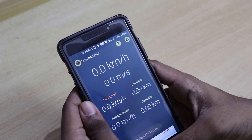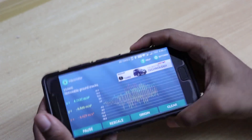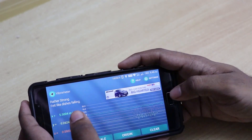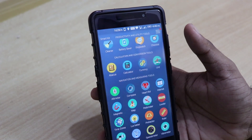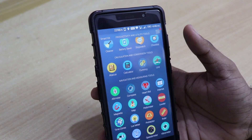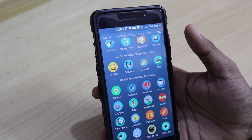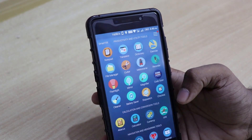Then we have the speedometer — I'm sitting down while making this video, so the speed is 0 km/h. Then we have the vibrometer, which calculates if my hands are vibrating. As you can see the graph changes when I move and stays still when I hold steady. This app has 36 apps built into it. If you like this video give it a thumbs up, go to their Google Play page and give them a good rating for this gem of an app. Subscribe to my channel for more awesome tech videos — till next time, signing off.